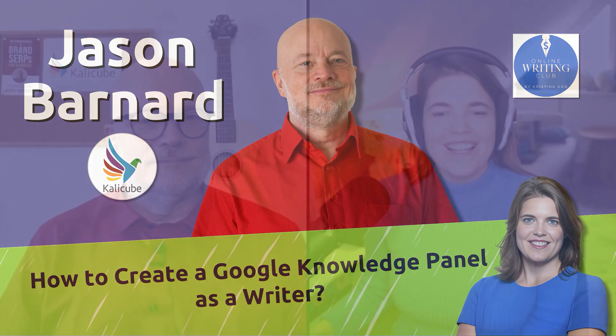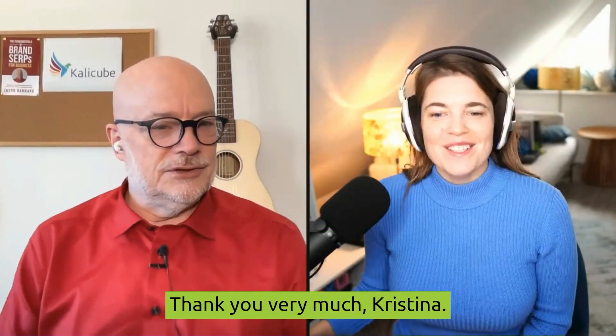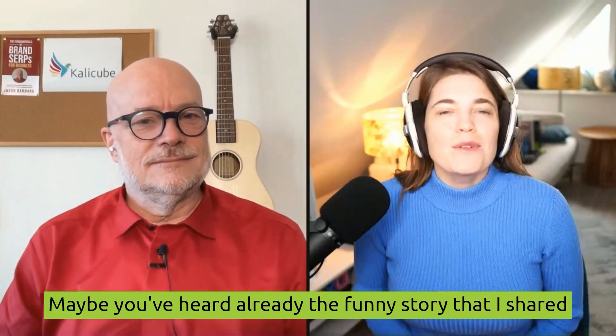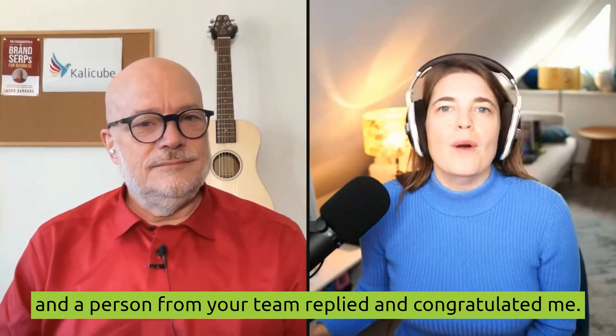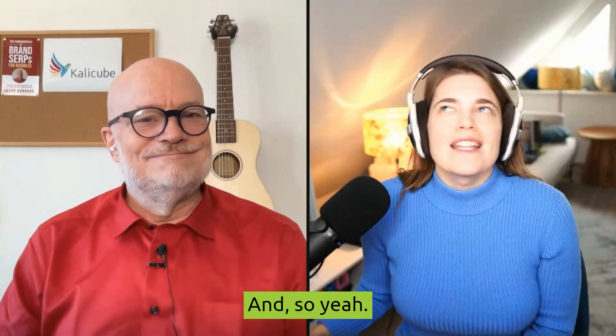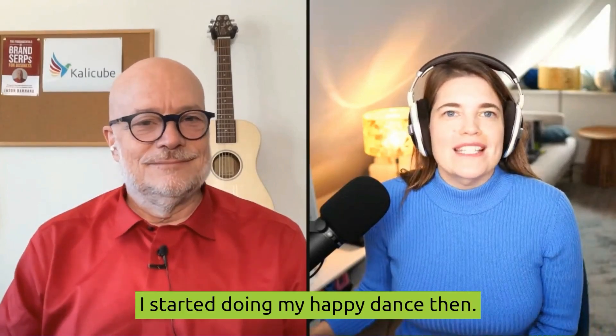So, Jason, I hope all is well. Everything is fine, thank you very much, Christina. I thank you so, so much. Maybe you've heard already the funny story that I shared a post on Medium about my own Google Knowledge Panel, and a person from your team replied and congratulated me. And so I started doing my happy dance then.